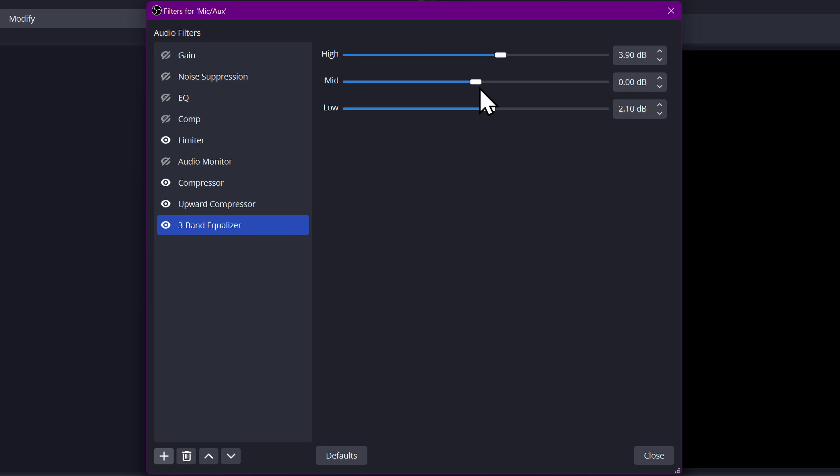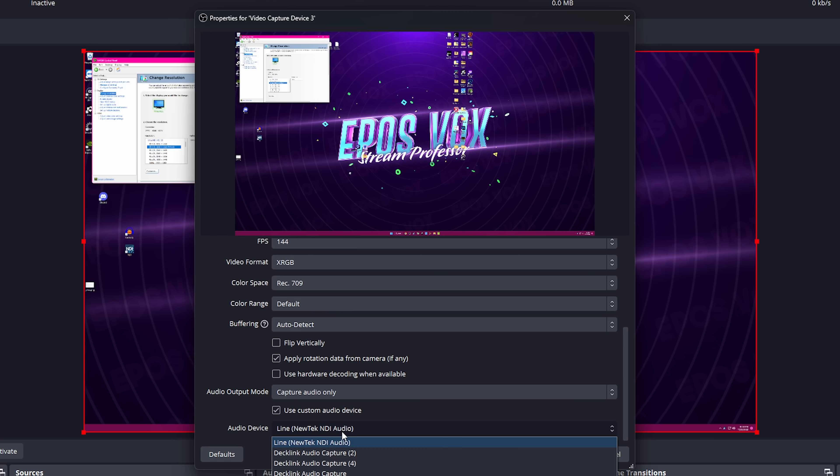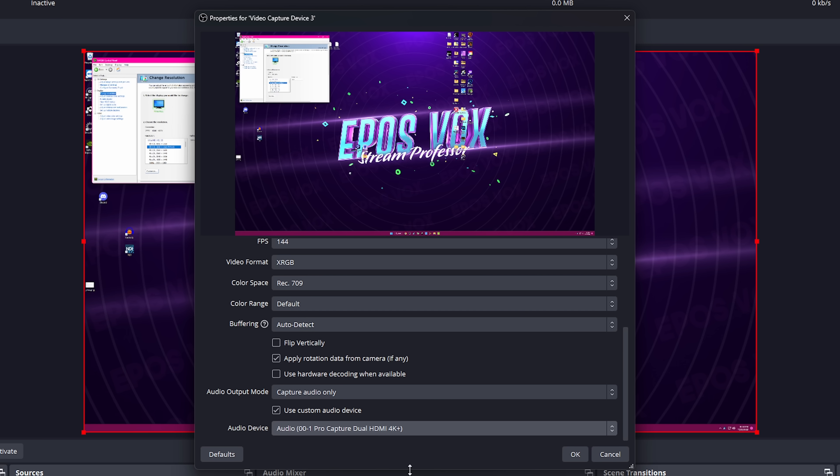The next feature I helped with involved documenting every capture card I still have that I've tested, and even some I haven't — which is a lot. This allowed them to be whitelisted so that you can automatically capture audio from capture cards without having to specify the 'Use Custom Audio Device' option and then find the specific input on your capture device. An annoyance I frequently reported in my capture card reviews. I may not code much, but I have a lot of capture cards.